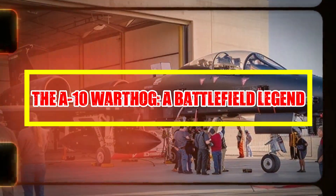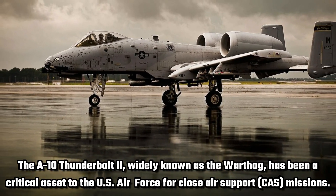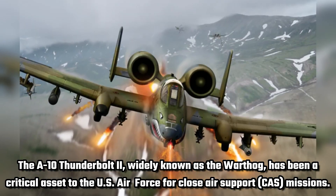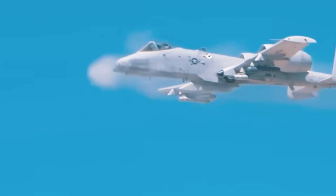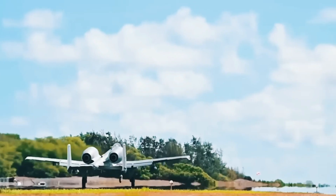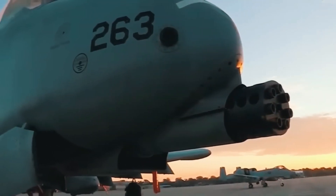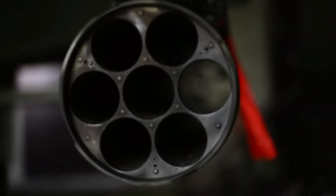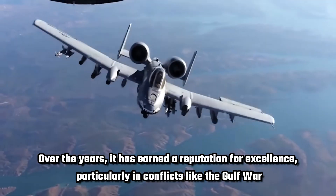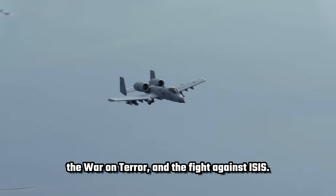The A-10 Warthog — a battlefield legend. The A-10 Thunderbolt II, widely known as the Warthog, has been a critical asset to the US Air Force for close air support (CAS) missions. Its design, focused on durability and firepower, has made it indispensable in protecting ground troops. With its heavily armored frame and the powerful GAU-8 Avenger rotary cannon, the A-10 can take considerable damage and continue operating, making it a fearsome presence on the battlefield. Over the years it has earned a reputation for excellence, particularly in conflicts like the Gulf War, the War on Terror, and the fight against ISIS.